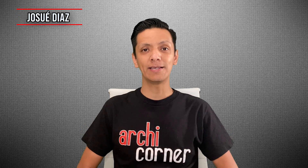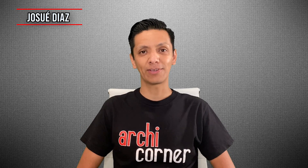Hello and welcome to Archicorner. My name is Josue Diaz. I am a licensed architect in the state of California, and in today's episode we're going to be talking about fire rated walls. More specifically, how to find a specific design when you need a fire rated wall.